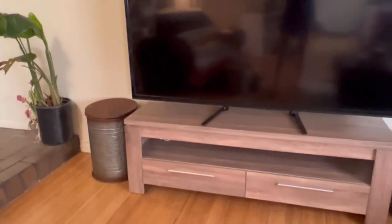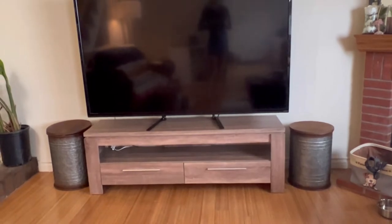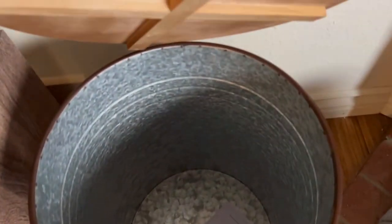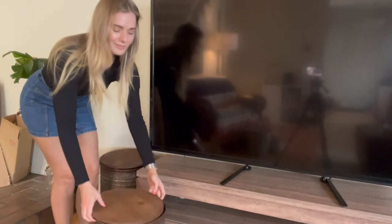I just got these farmhouse accent side tables. Not only are these really beautiful accent tables but they're also stackable so that you can add things into the bins if you want to use them for storage, or you can stack them one on top of the other, so it makes for a really easy setup in any room in your house.